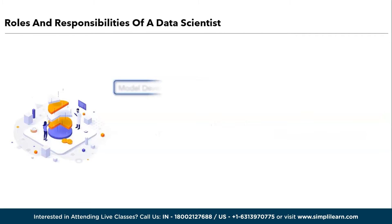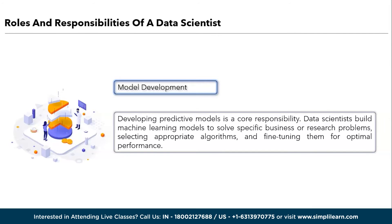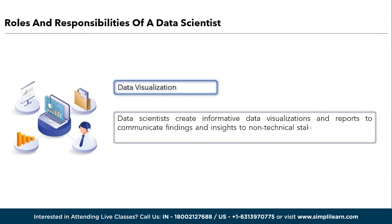Moving ahead, we have model development. Developing predictive models is a core responsibility. Data scientists build machine learning models to solve specific business or research problems, selecting appropriate algorithms and fine-tuning them for optimal performance. Moving ahead, we have data visualization. Data scientists create informative data visualizations and reports to communicate findings and insights to non-technical stakeholders. Effective visualization is crucial for making data-driven decisions.